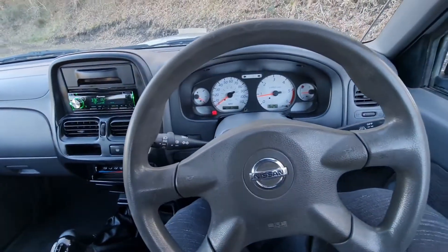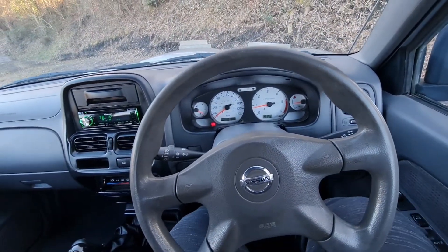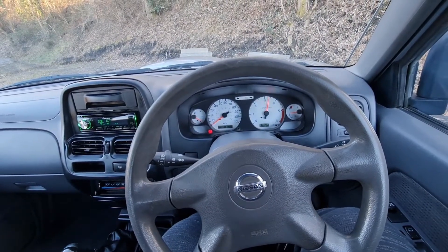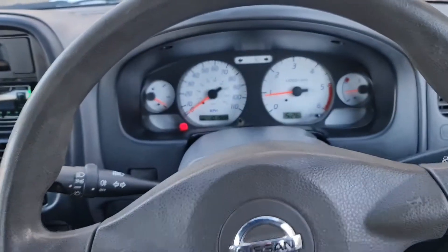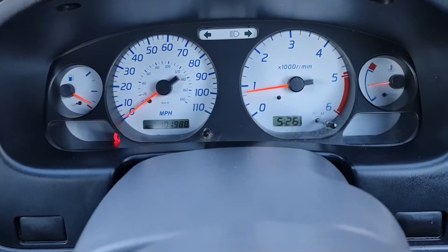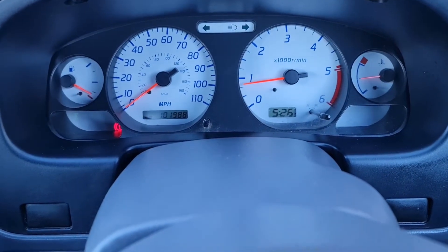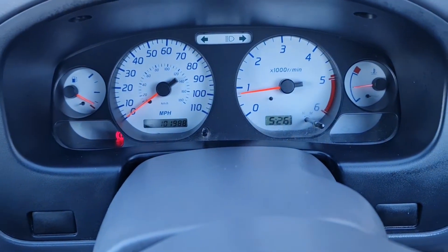I like the dials on it — the instruments are very clear. If I give the engine a little rev, the mileage on it is 101,988 — let's call it 102,000. Not massive miles for the age of the car.